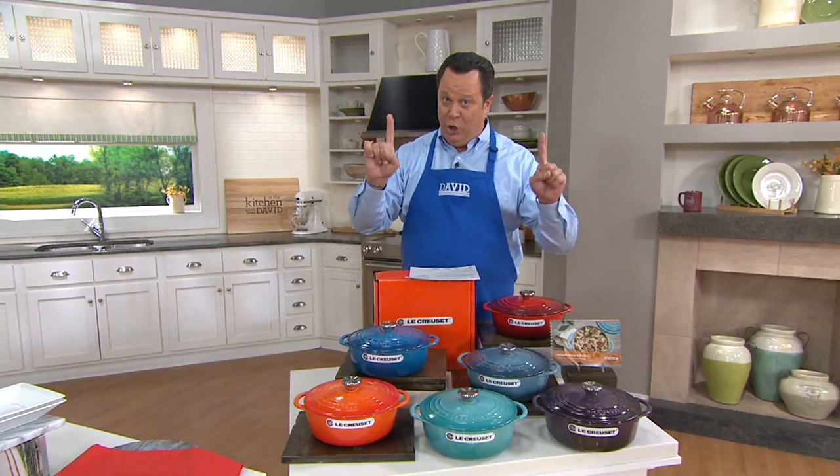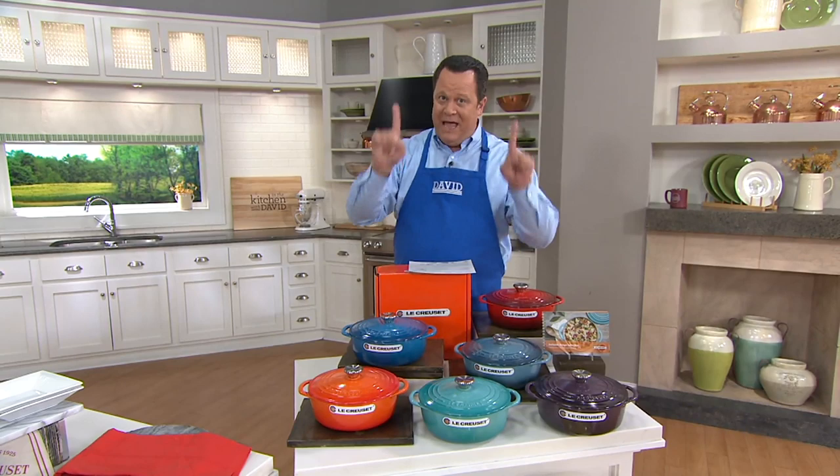I may not know anything about the water sprinkler dance, but I know a lot about Le Creuset and I know about a great deal — a crazy good deal. Don't move a muscle. Get this before it's gone.